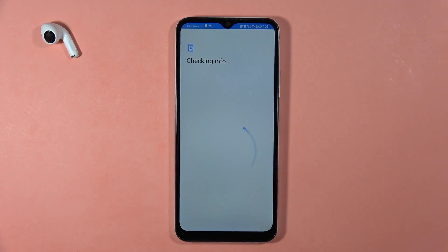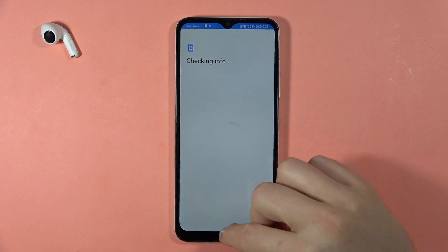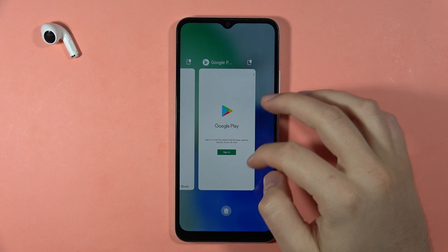It is still checking some information. It looks like it's taking too much time, so we're going to close it and try to repeat.